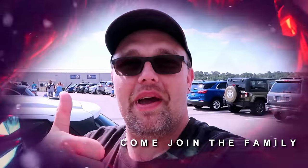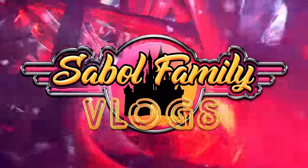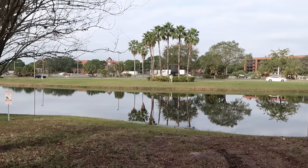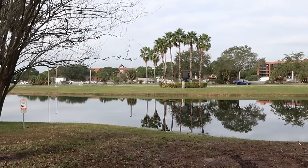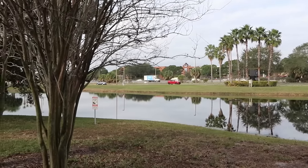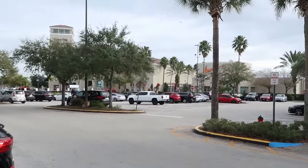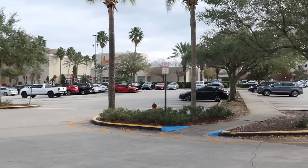Before we get started, if you would subscribe and click the bell notification so you don't miss future uploads and live streams, we would greatly appreciate it. It's seriously such a beautiful morning here in Central Florida — about 60 degrees, no traffic on I-4, and just really nice to be outside. The outlet itself opens in about 10 minutes, and judging by the parking lot, it doesn't look like it's going to be too busy.